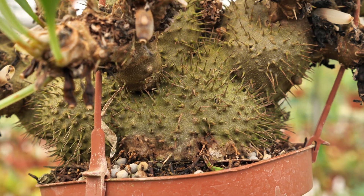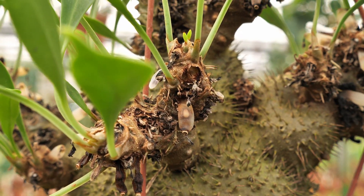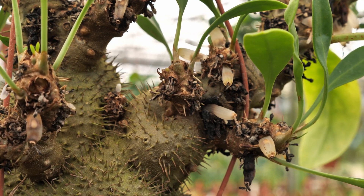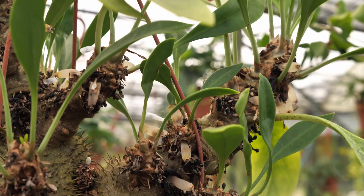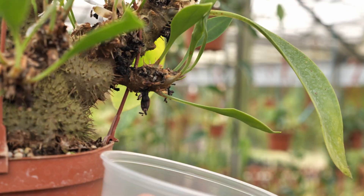Another phenomenal relationship that this plant naturally has is with the Apollo jewel butterfly, who lays its eggs on the plants. Because those eggs smell like ant eggs, the ants that live inside this plant carry those butterfly eggs inside the plant's caudex, where they develop into the butterfly stage.